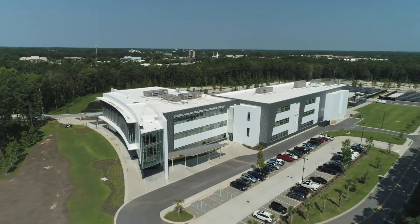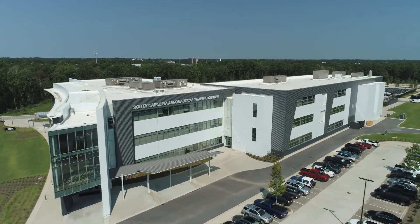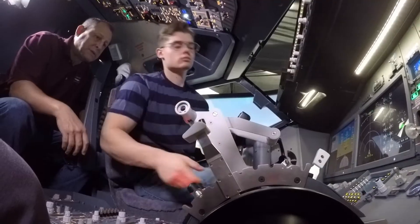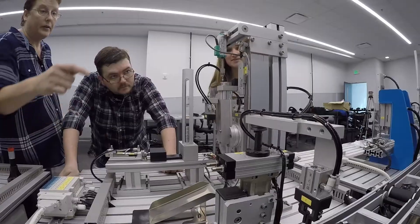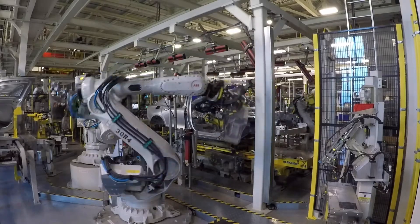The airframe and power plant license program, aeronautical studies program, mechatronics, robotics, and the program on the third floor all translate into high-quality, well-paying jobs with amazing opportunities for the residents of South Carolina. The South Carolina Aeronautical Training Center is strategically positioned to increase the pipeline of skilled workers, train the existing workforce, and partner with companies in manufacturing, aerospace, automotive, and other industries.